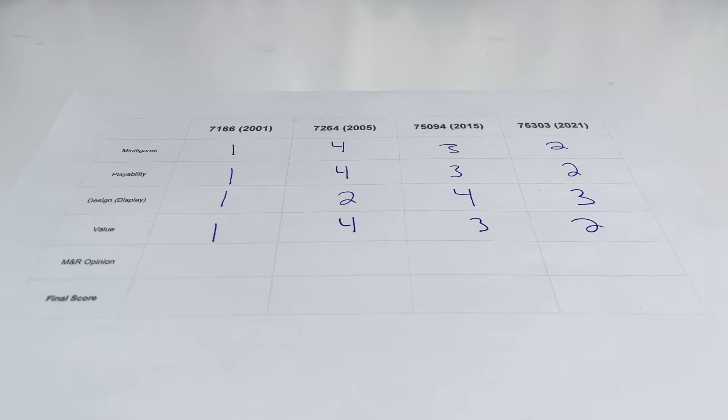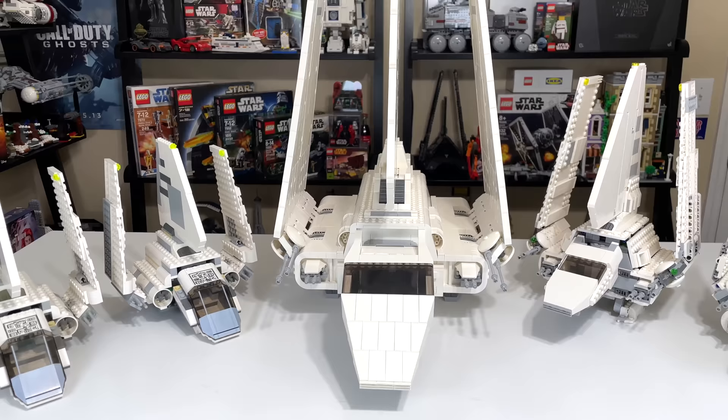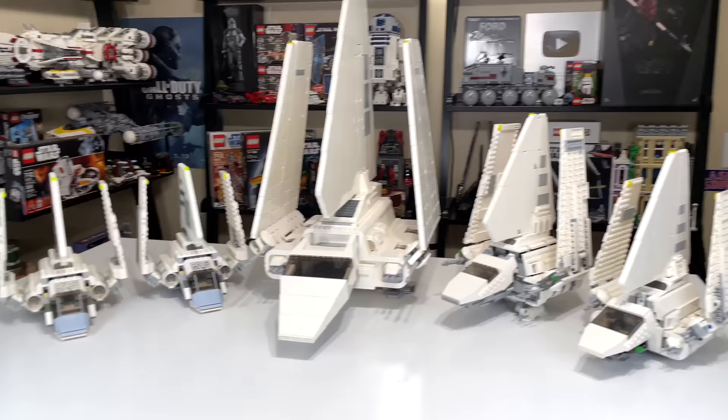Before I hop into my opinion, this is our score sheet at the moment — a pretty tight race outside of the 2001 version of the set, which doesn't really have a chance at this point because we're not playing golf. You really thought I'd make a whole Imperial Shuttle comparison video and not bring out my favorite Lego Star Wars set of all time — the UCS Imperial Shuttle. Obviously it doesn't really compare with the smaller models, that's why it's not part of the video properly, but I thought I'd put it in here while I talk about my opinion on these sets.